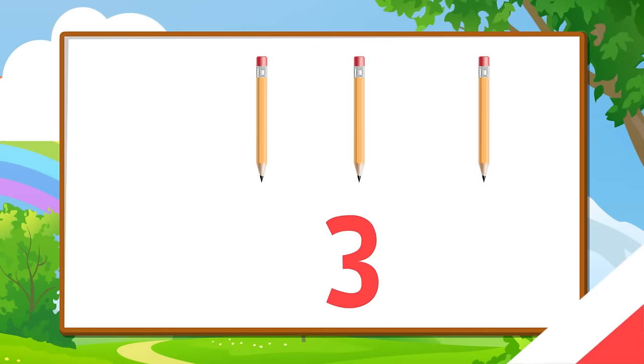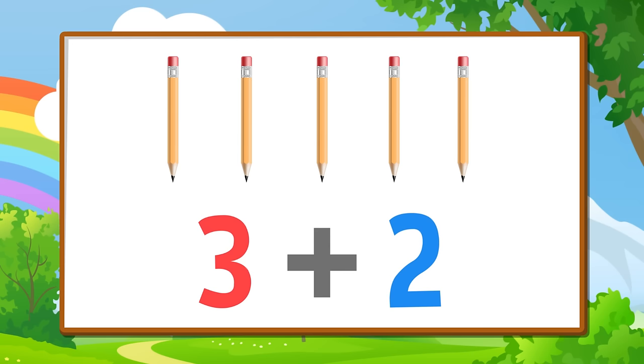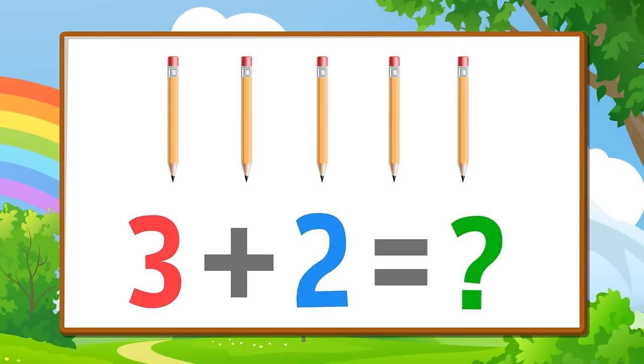Let's try an adding problem — I think you can solve it! If you have three pencils — three — and you add two more pencils — two — how many pencils do you have all together?